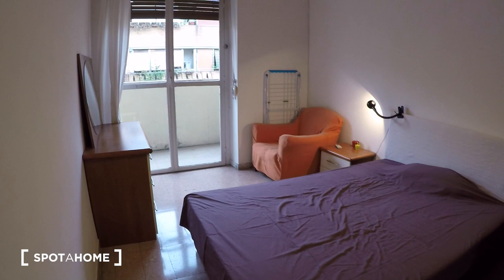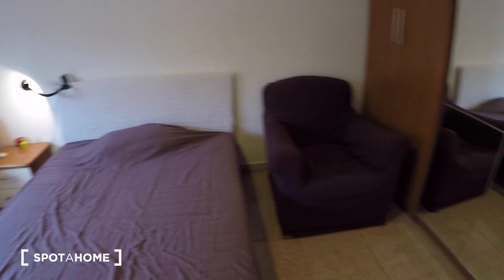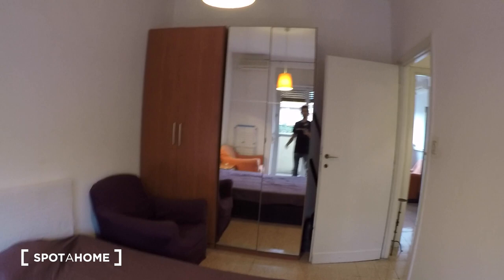Last but not least, bedroom number two. There's an AC slash heating unit here, a double bed, and two armchairs — though I'd move one to the living room to make accessing the wardrobe easier. You have a chest of drawers with a mirror, great for makeup, a bedside table with two drawers and a lamp, a clothes rack, and a four-door wardrobe with two mirrored doors. There's also the vacuum cleaner here, and this wardrobe has two drawers on the bottom. This door leads to the balcony.